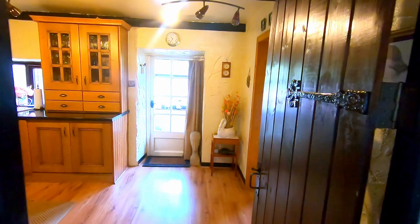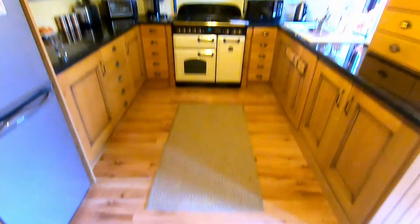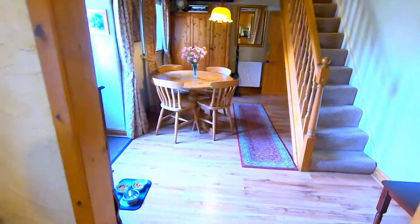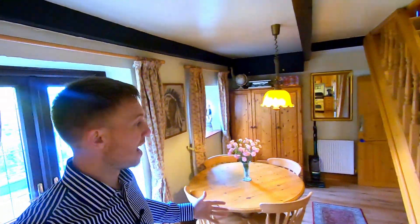It's in here where you start to appreciate just how big the cottage actually is. We've got the kitchen area with plenty of work surfaces, loads of units, and space for a range cooker. Then as we turn around through these doors we step through into what would have been the second cottage, now used as a dining area.